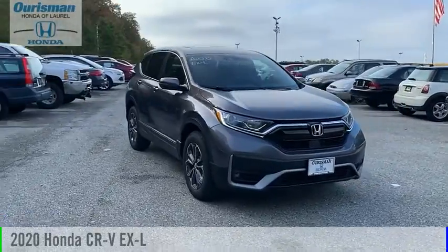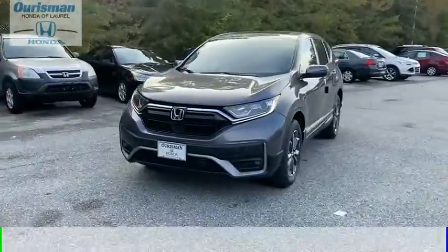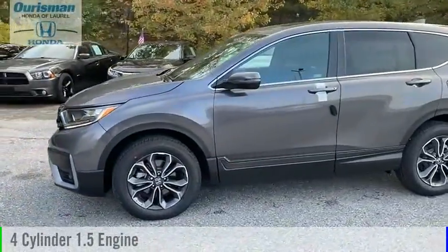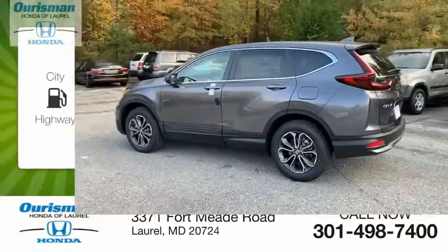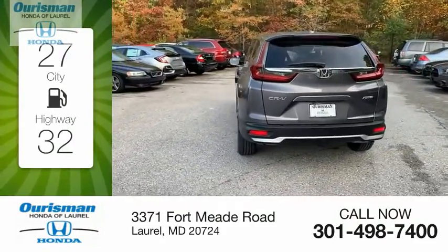We are pleased to show you the 2020 CR-V. This vehicle is powered by an all-wheel drive, four-cylinder, 1.5-liter engine, and comes with a continuously variable transmission. Great fuel efficiency saves you money by requiring fewer trips to the gas station.